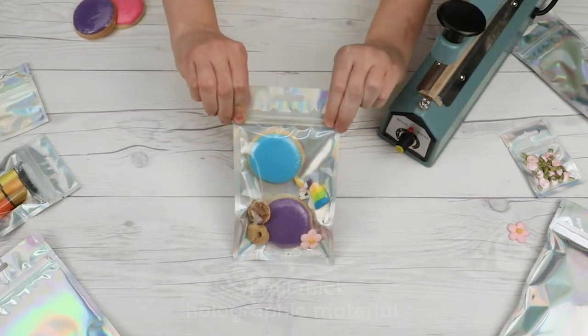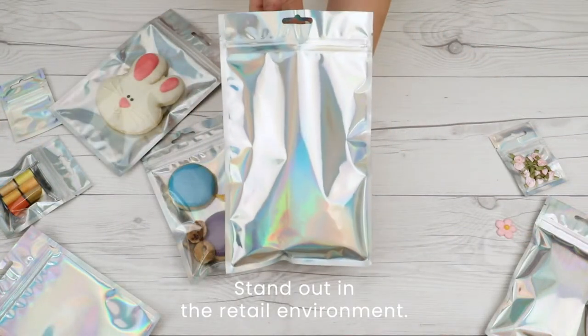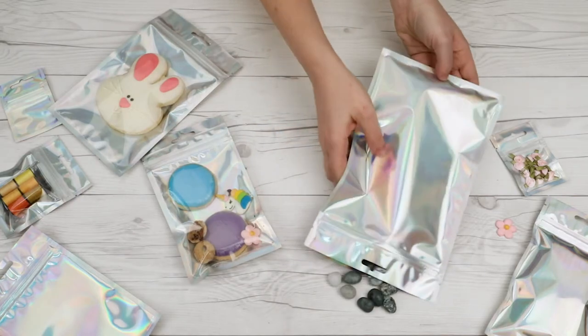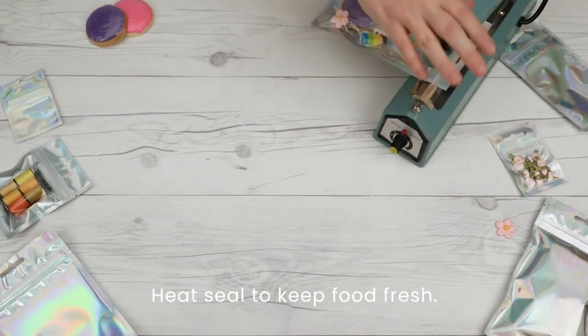The bags are made of durable 4 mil thick holographic material that shines and picks up color to stand out in a competitive retail environment. They are also heat-sealable to keep food fresh and lock in the smell of anything with a heavy odor.